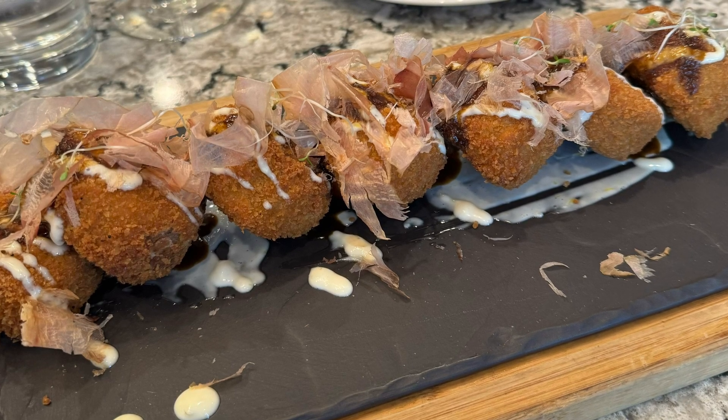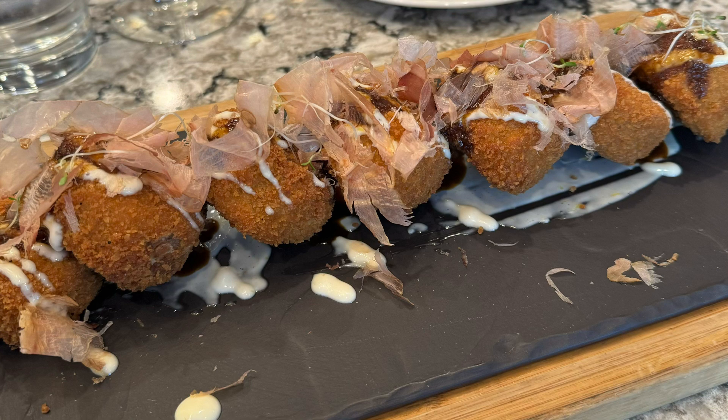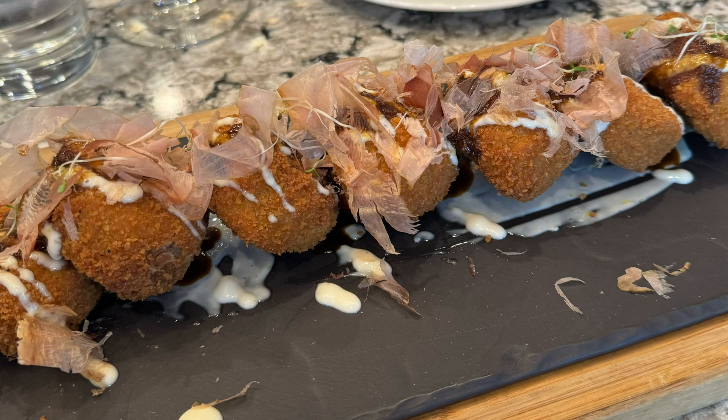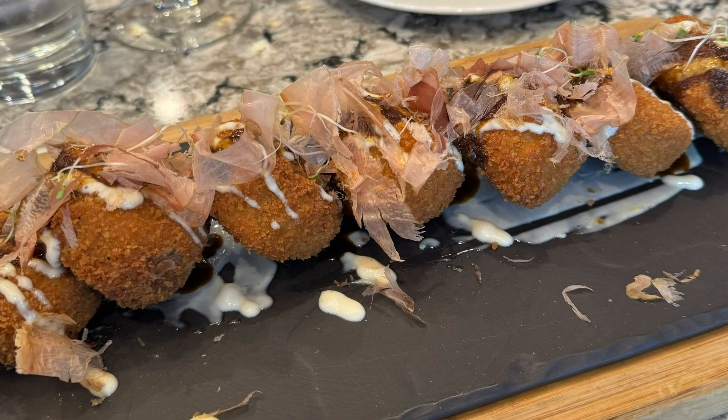Hello foodies, welcome back to my YouTube channel. Today I'm doing a review of a recent dinner I had at 75 West Coast Grill, which is inside the Vancouver Airport Marriott Hotel in Richmond. The location is 7571 Westminster Highway in Richmond.